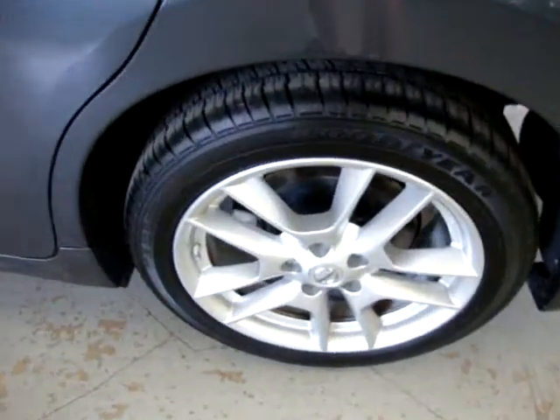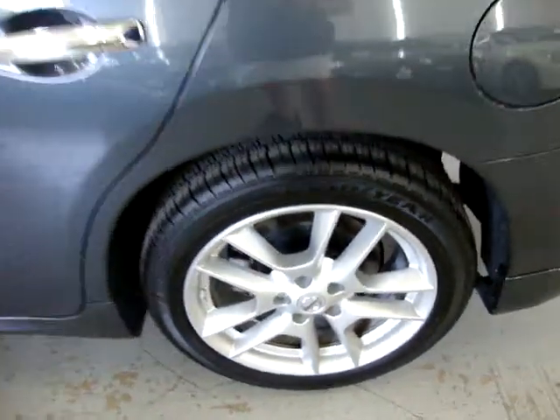All the wheels are in great shape — they have no curb rash, no damage whatsoever. Four-wheel disc brakes and tire pressure monitoring sensors.